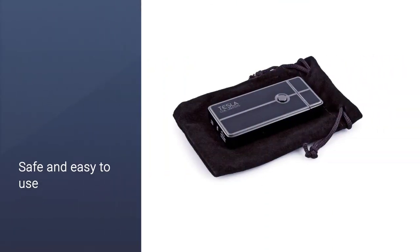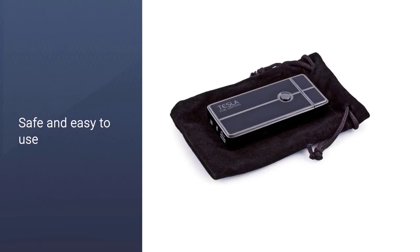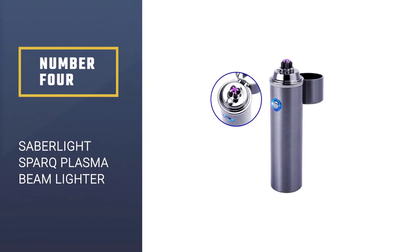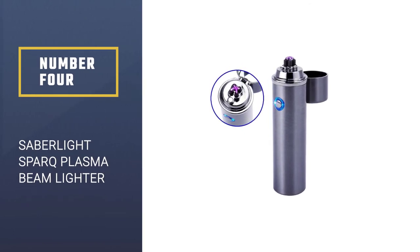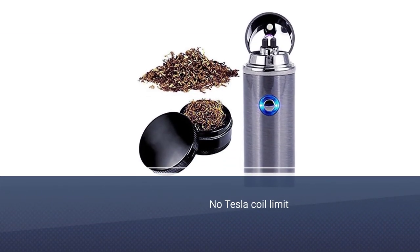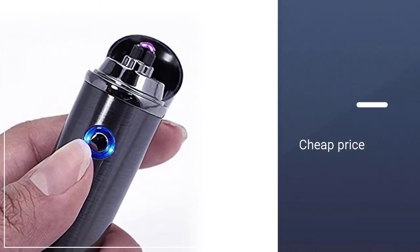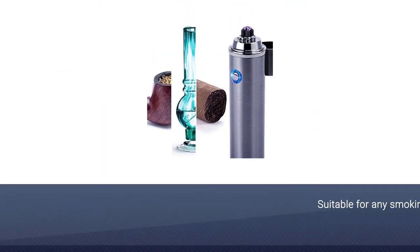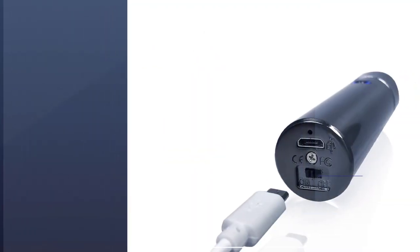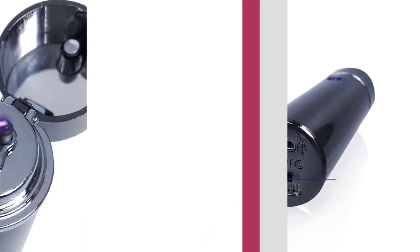It is more convenient to use. As long as you click the button, you can create an arc to light the cigarette. Number 4: Saber Light Spark Rechargeable Revolutionary Plasma Beam Lighter. Looking for a unique plasma beam lighter with a limited budget? Then the Saber Light Spark is your best choice. Its price is not high, but the configuration is not bad. It can be adapted to any type of smoking device, except for objects with a flat surface.